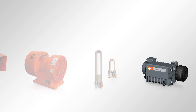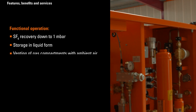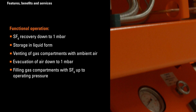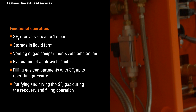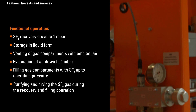All these assemblies allow the following functional operations: SF6 recovery down to less than one millibar, storage in liquid form, venting of gas compartments with ambient air, evacuation of air down to less than one millibar, filling gas compartments with SF6 up to operating pressure, and purifying and drying the SF6 gas during recovery and filling operations.